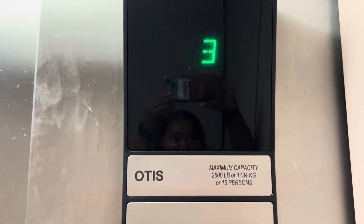This is the parking garage elevator at East Veterans Memorial Drive parking garage in Somerville, New Jersey. Capacity is 2,500 pounds.